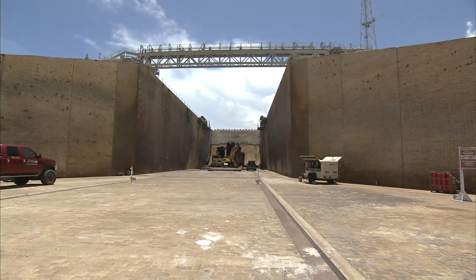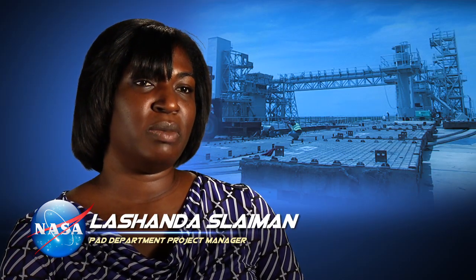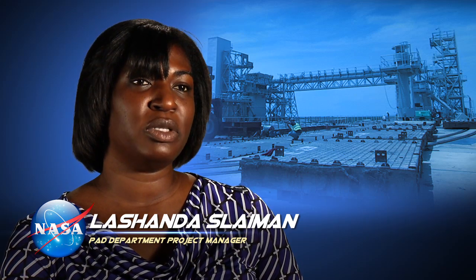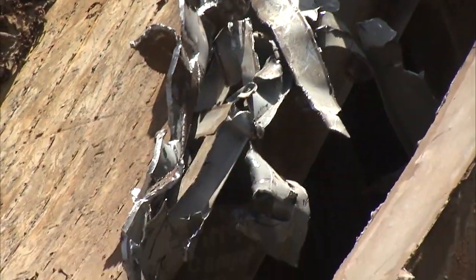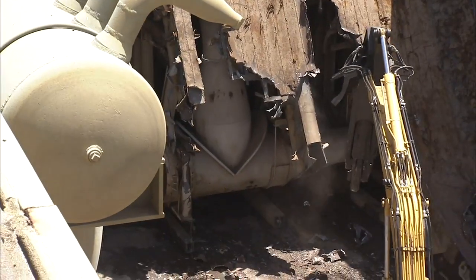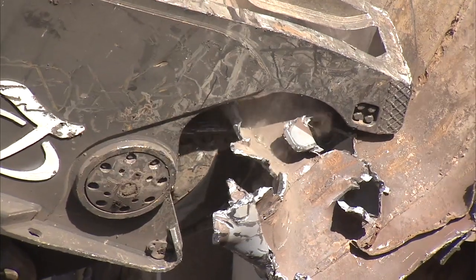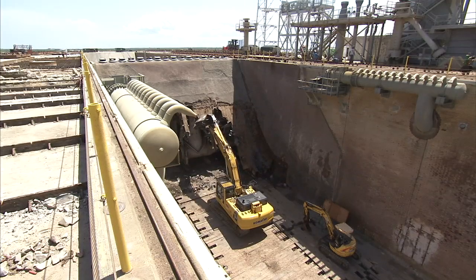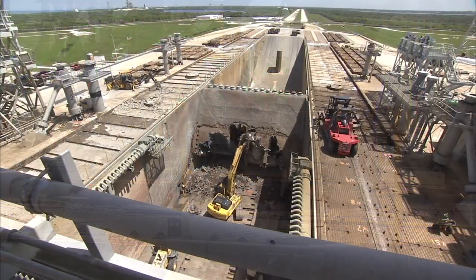We've started the new design for the flame deflector as well as refurbishment of the flame trench, and that's because of the new requirements for SLS and commercial vehicles. We've started the demolition of the flame deflector. We've got concerns due to age and the de-bonding of the flame trench structure — this would possibly be a safety hazard for our new program, and that's why we had to go in and do a new design and refurbish this flame deflector and flame trench.